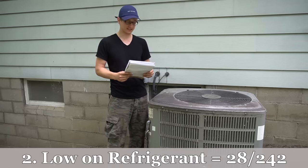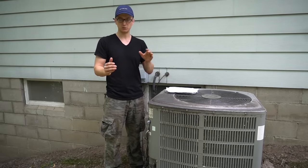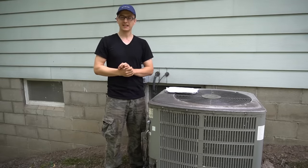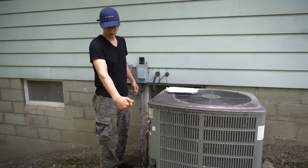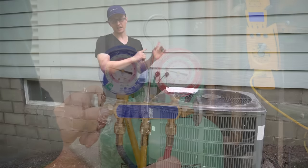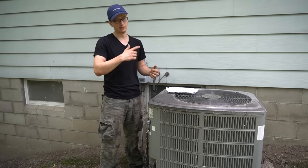Coming in in second place is a unit low on refrigerant or low on Freon. An AC is a permanently sealed system, meaning whatever Freon is in there stays in there for the life of the unit — it's not like gasoline where you have to occasionally pour some in. So if some is missing, that guarantees you have a leak somewhere, either in the outside unit, in the coil on top of your furnace, or in the line set in between, usually at one of the braze joints. Even during the winter it's slowly leaking out.